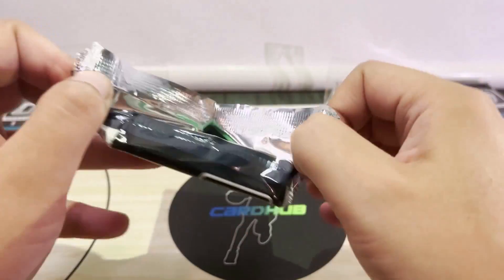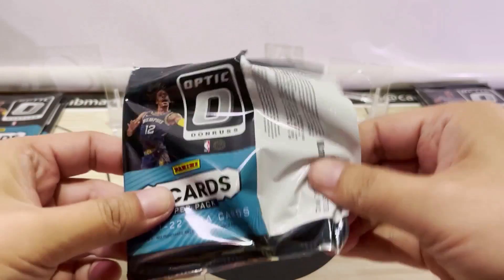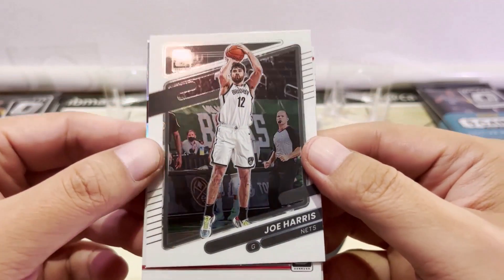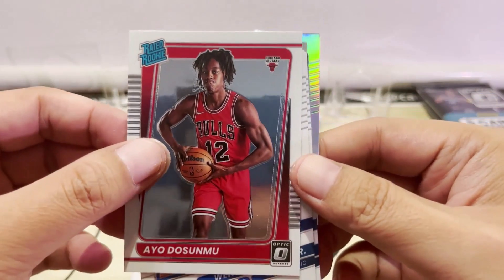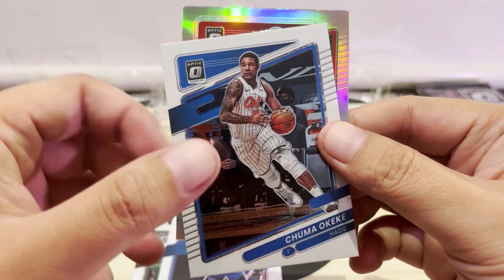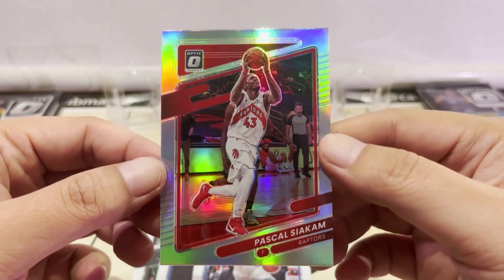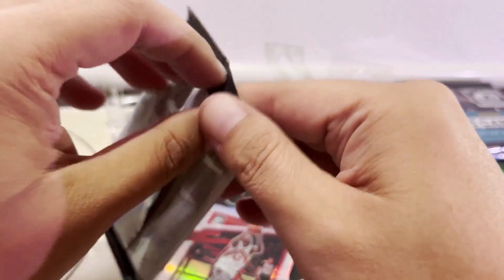I haven't really had a lot of luck opening packs this year, so hopefully our luck turns. For our first card we have Joe Harris, then Ayo Dosunmu — Chicago Bulls rookie — and we also have Wendell Carter Jr., Chuma Okeke, and for our first holo it's not a rookie, it's Pascal Siakam.